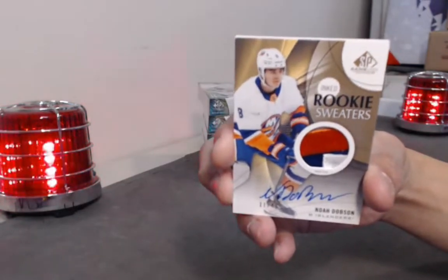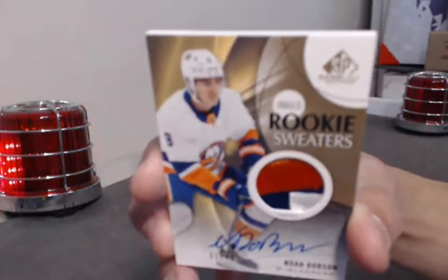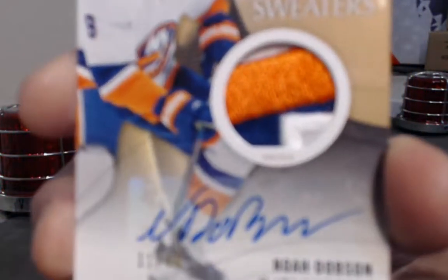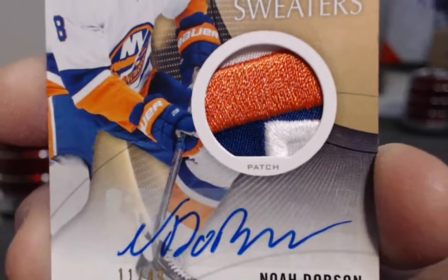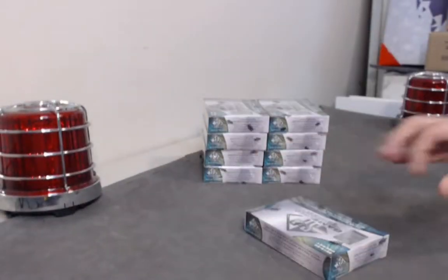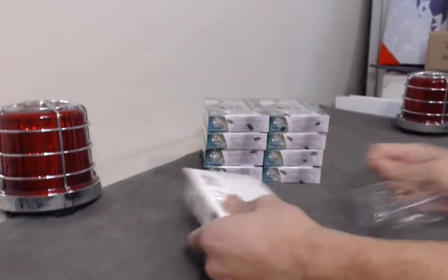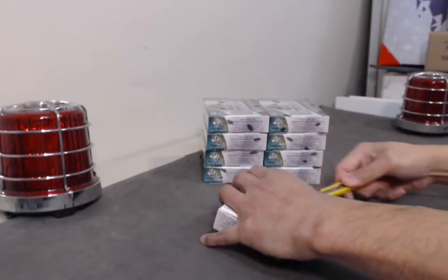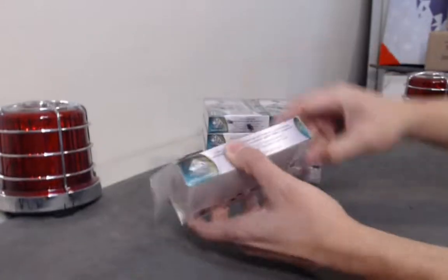Nice breaks on that one. See the patch nice and close. Congrats on the Dobson — whoever has Dobson. That's a good start. Noah Dobson — heard of that guy. Was he a 12th pick overall two years ago?